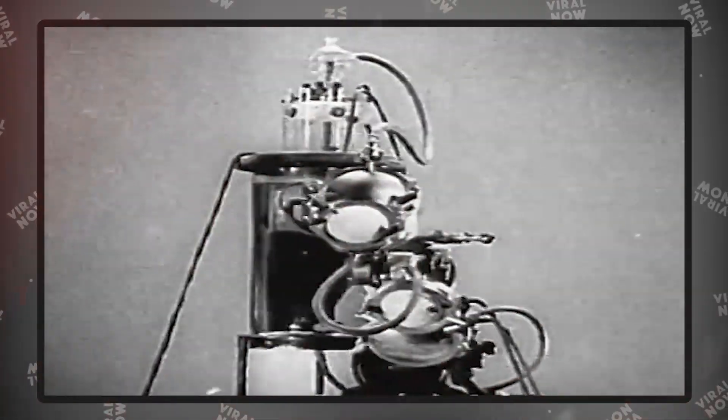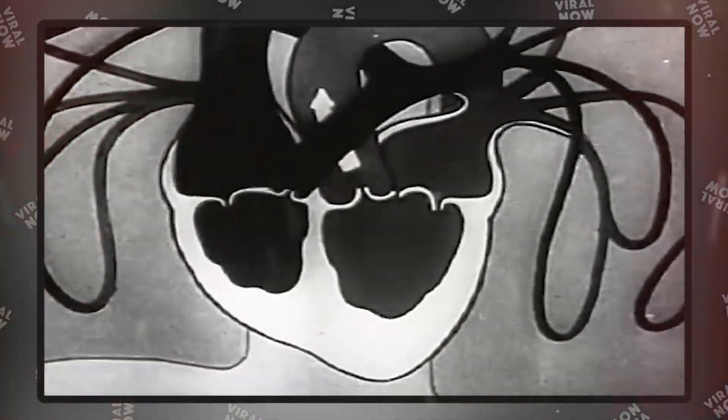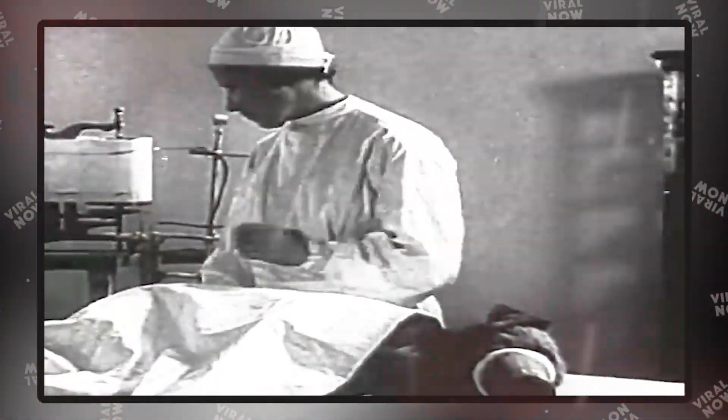After that, warm blood was pumped back into their system to revive them. Humans have a history of trying dangerous experiments, including trying to revive people who are long gone.